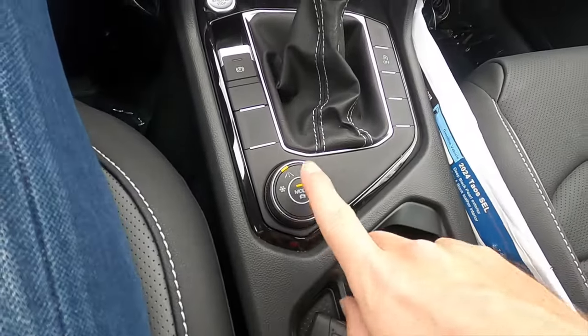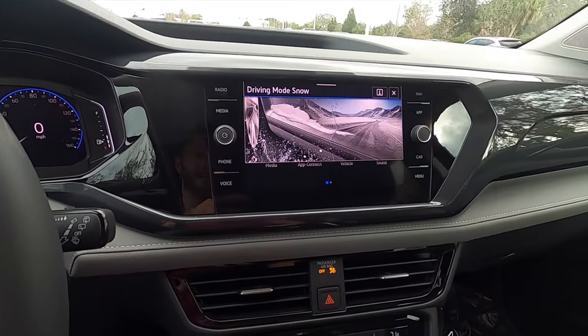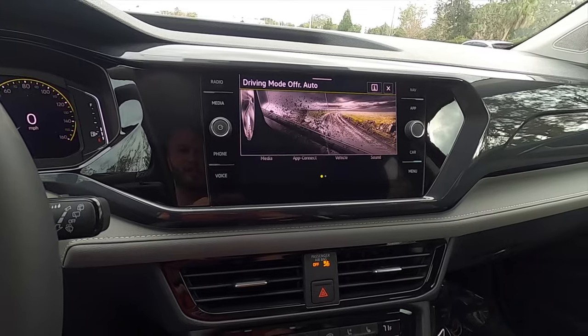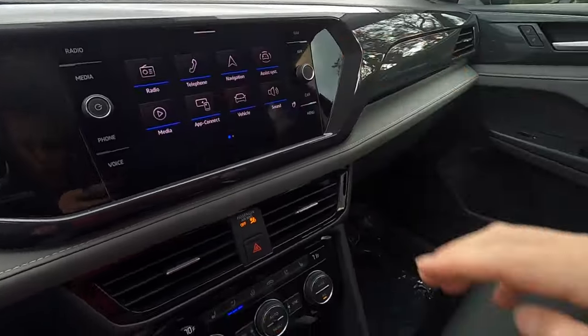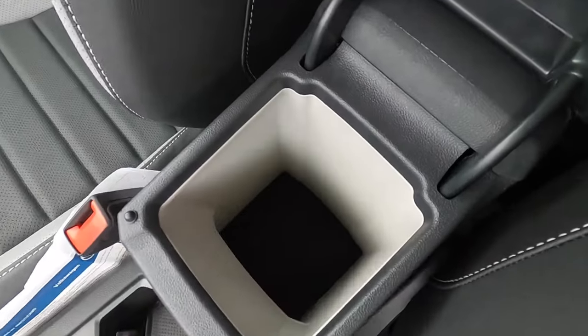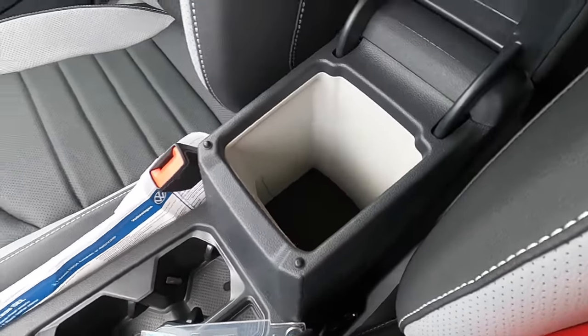Because it's a 4Motion, we also have the driving mode select for the DSG automatic transmission, which is a dual clutch. You can change it into sport mode. You can also adjust it yourself — there are a lot of different adjustments you can tailor through. It's pushed back a little bit and it's more sporty. The center console opens up to a deep storage pocket and even goes inwards a little bit, just not so wide.